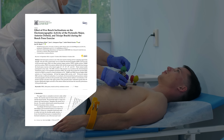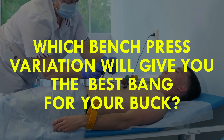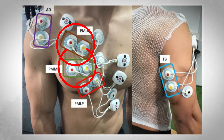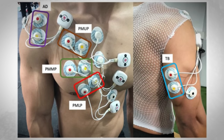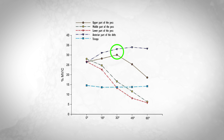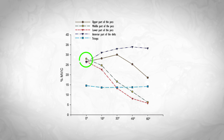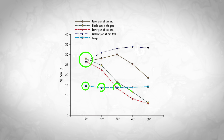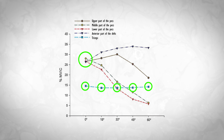One study sought to answer which bench press variation gives you the best bang for your buck. They placed electrodes over the lower, middle, and upper chest alongside the triceps and front delts. They found that at a 30-degree angle, activation of the anterior delts and upper fibers of the pecs was maximized. For the lower and middle fibers, traditional flat bench was best, and there was little to no difference in triceps stimulation across all angles.